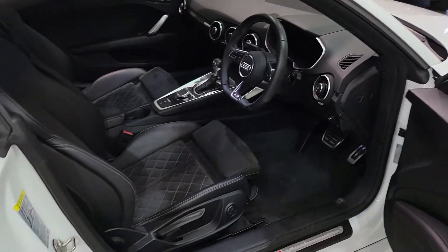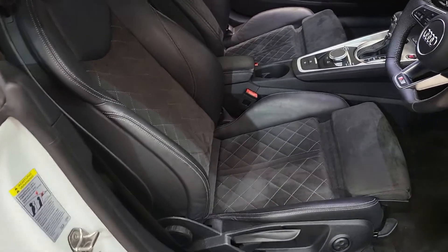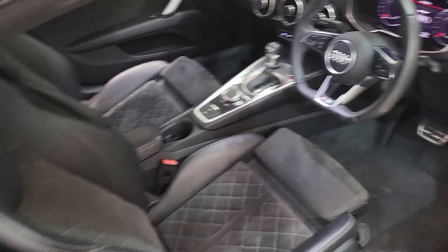Heading inside now, the vehicle's seats are made up from both suede and leather with the detailing along the edges.